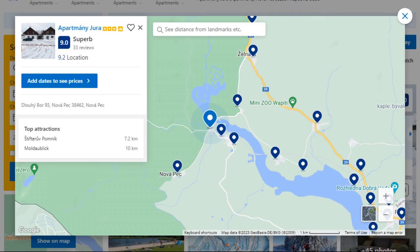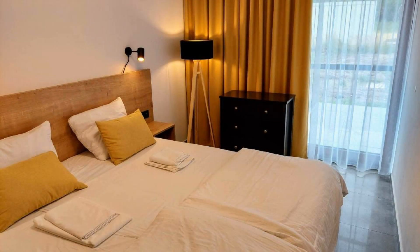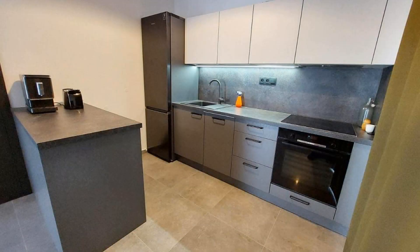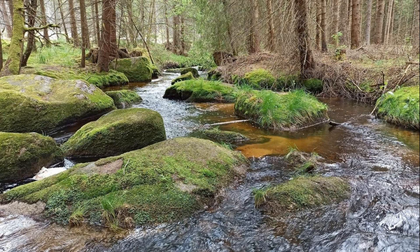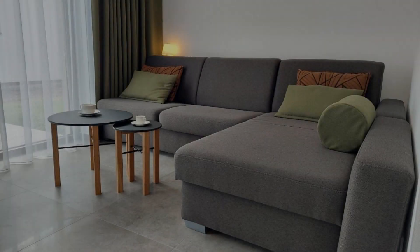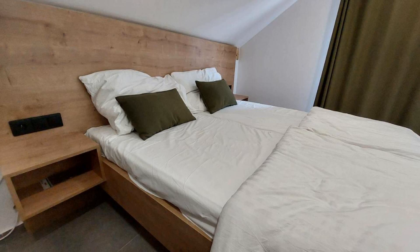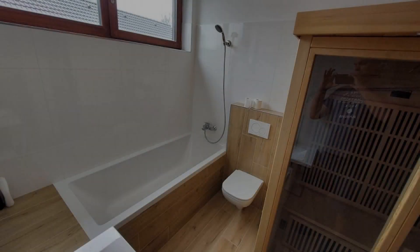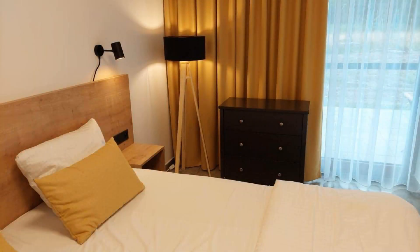Number 5. It is a 3-star property. The location of the property is first class and guests just love walking around the neighborhood. Check-in time is 3 pm and check-out time is 10 am. Guests are required to show a photo ID and credit card at check-in. Pets are not allowed. There are 8 types of rooms available on booking.com. You can book online and enjoy it.